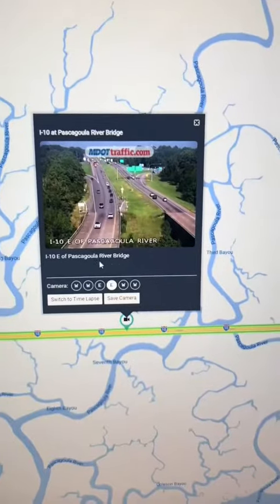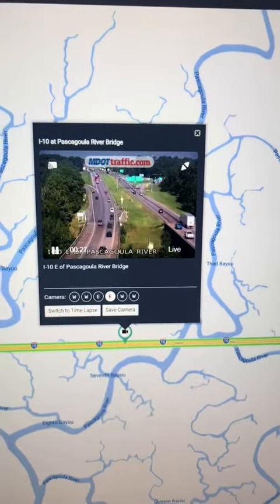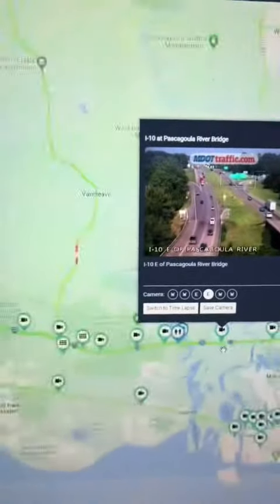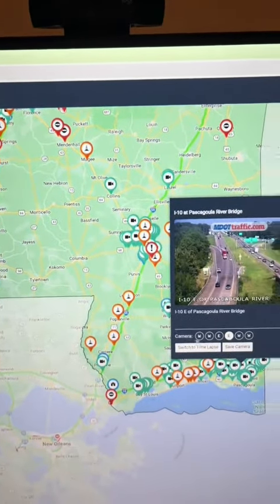If you go to your state's website, you'd probably be able to see a live feed from those cameras. You can actually pick up a live feed of those video cameras, back out, and see throughout the entire state what's going on — reports of incidents and which cameras you can view.